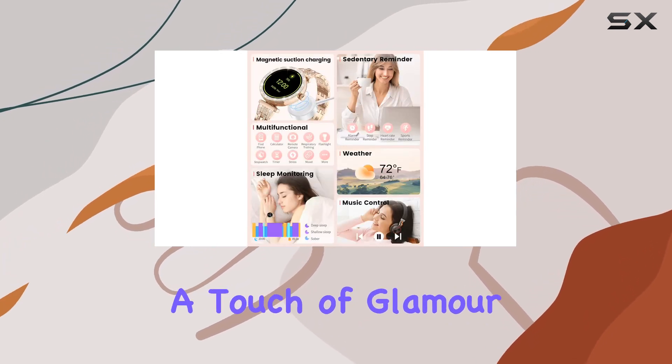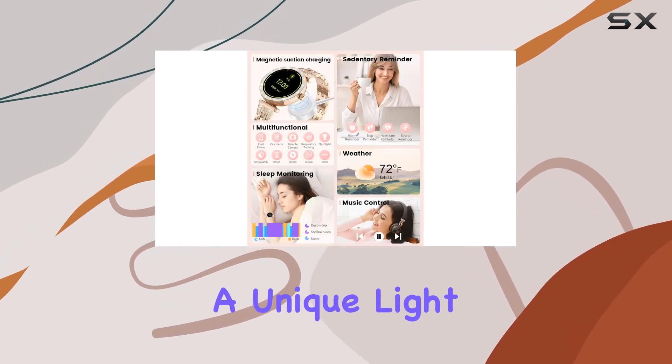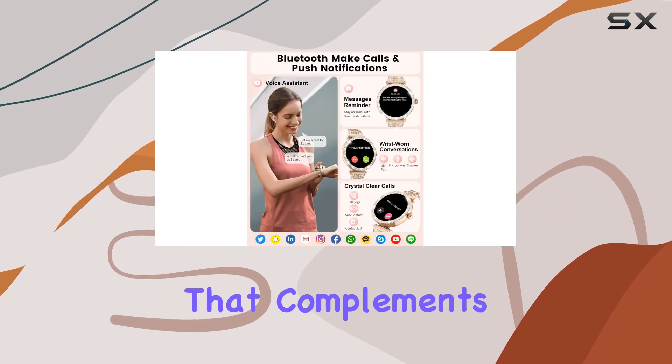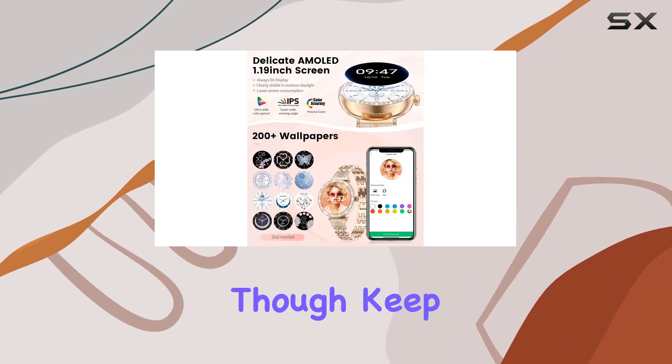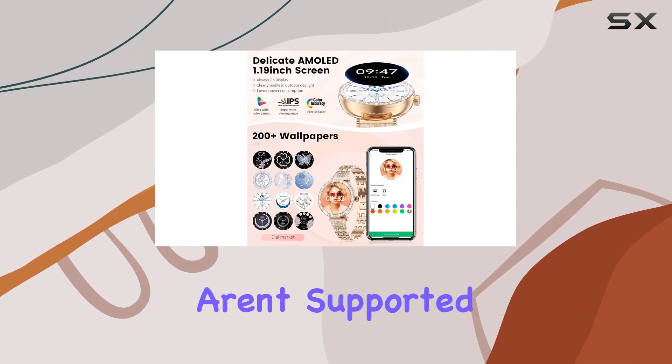The watch emits a unique light, making it a fashion statement that complements any outfit. Staying connected is a breeze with message previews and push notifications, though keep in mind that direct replies aren't supported.